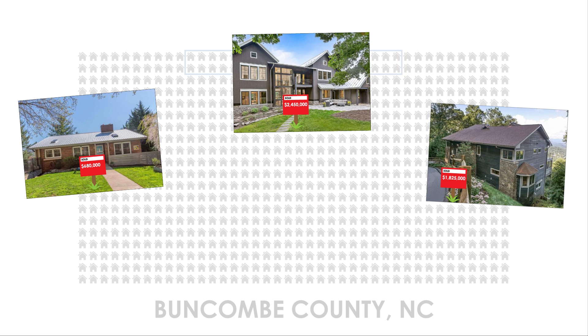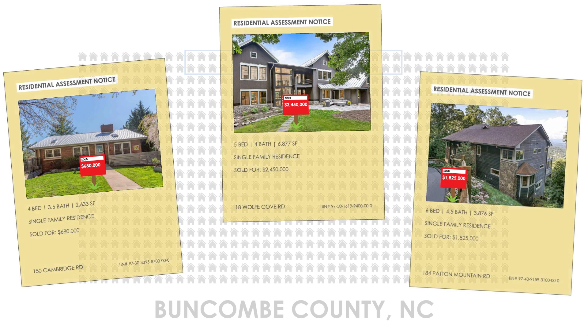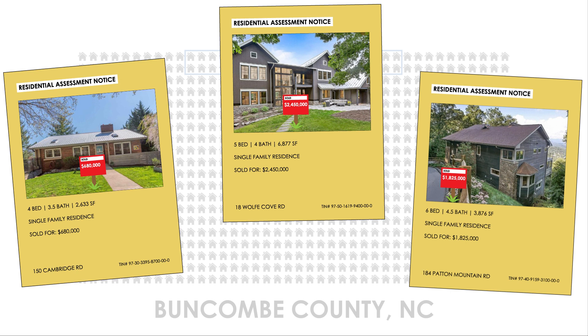When a home is sold, the County Assessor's Office receives information about the home, including the sale price, square footage, number of bedrooms, bathrooms, and other details. County records on the home may be updated based on the sale information. In some cases, the number of bedrooms or bathrooms may have changed since the last time it was sold, which would mean the County property record would have to be corrected.